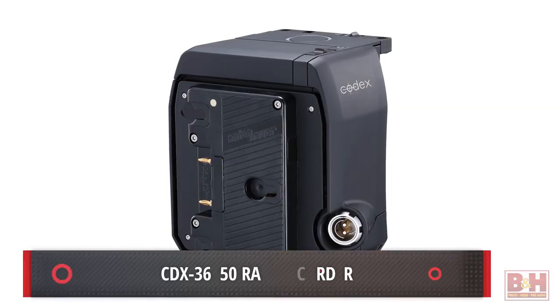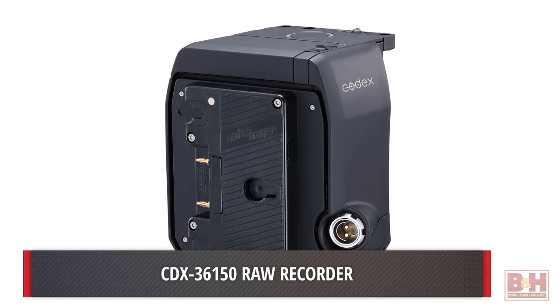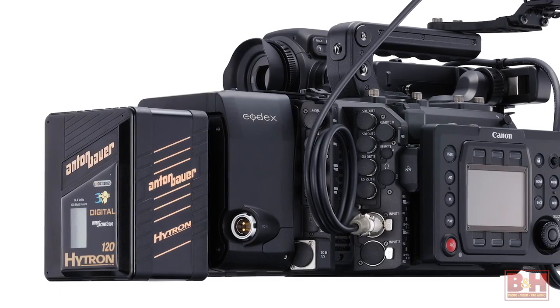For even higher-end productions, however, the camera will receive a later update enabling it to output a 4.5K raw signal up to 100fps with a full 12-bit color depth. It records via a Codex recorder developed with Canon that attaches seamlessly to the back of the camera.